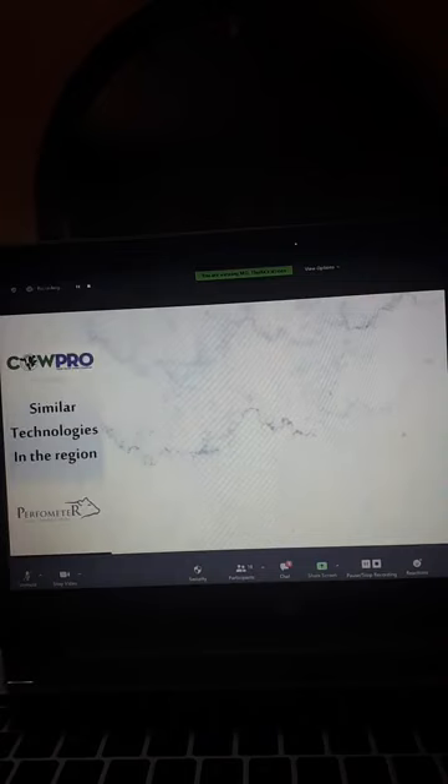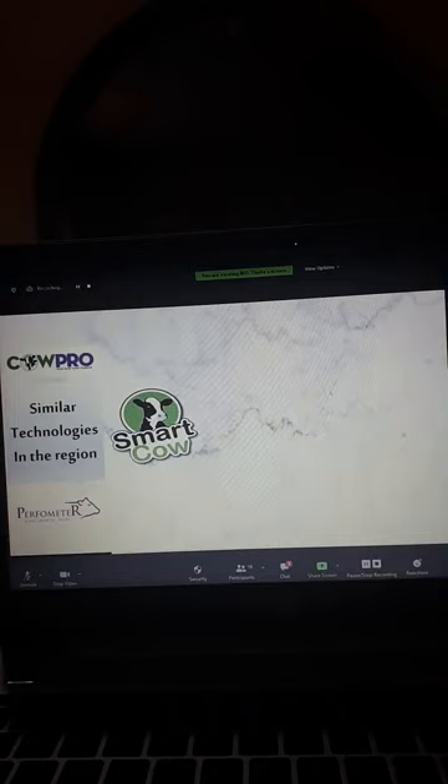Which other technologies exist in the region that are more like Calpro? Smart Cow is quite popular in Kenya. The difference between Smart Cow and Calpro is that Smart Cow is a basic herd management software without KPIs — but it is very good for farmers who just want basic recording. The owner of Smart Cow is an ICT person, not a dairy person. He did very well to come this far, but it would require a dairy expert to come in and add the KPIs. KPIs make it more detailed and more dairy-specific.